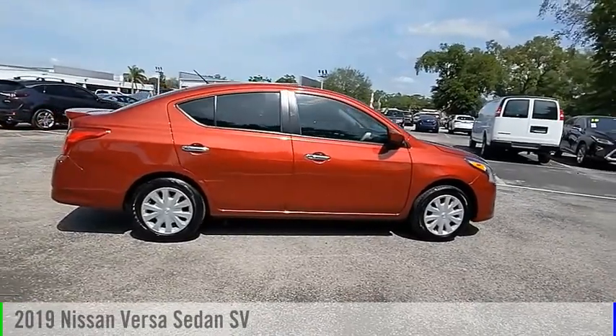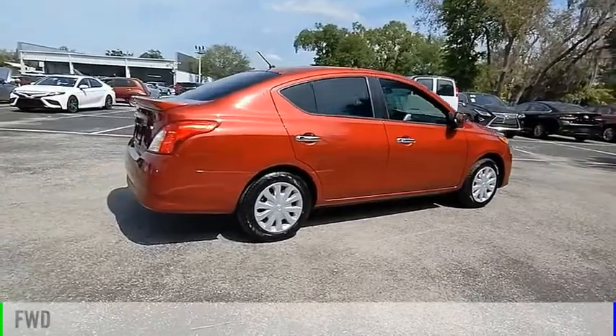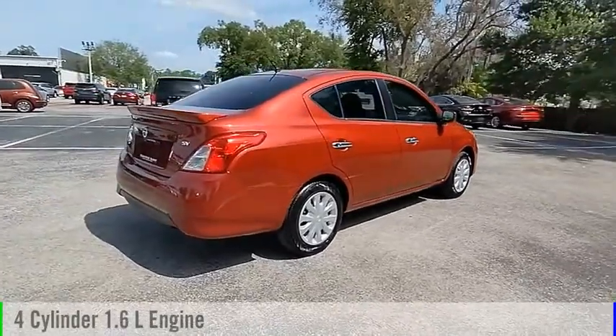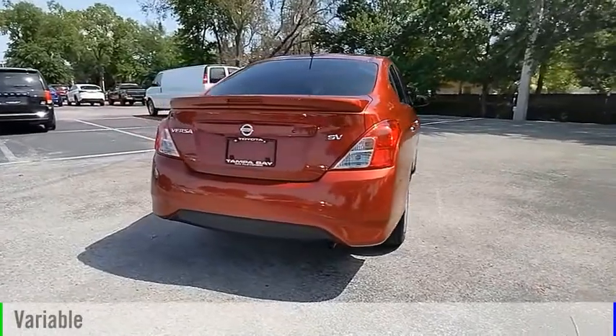We are pleased to show you the 2019 Versa. This vehicle is powered by a front-wheel drive, four-cylinder, 1.6-liter engine, and comes with a continuously variable transmission.